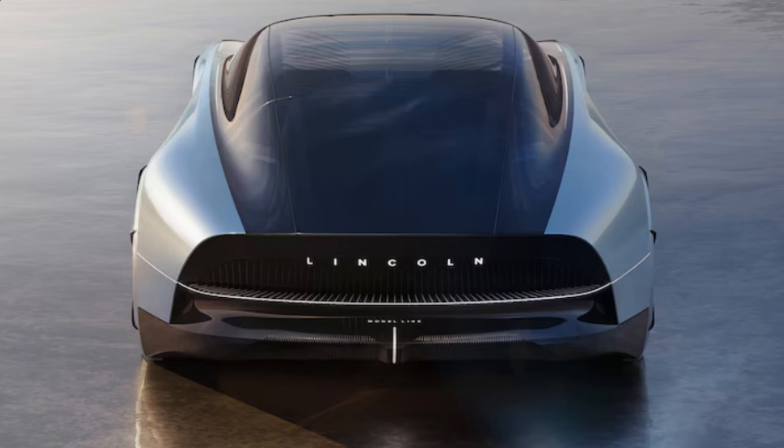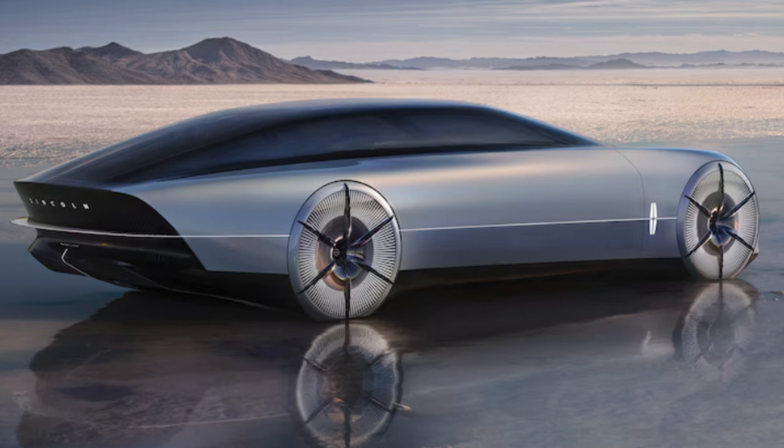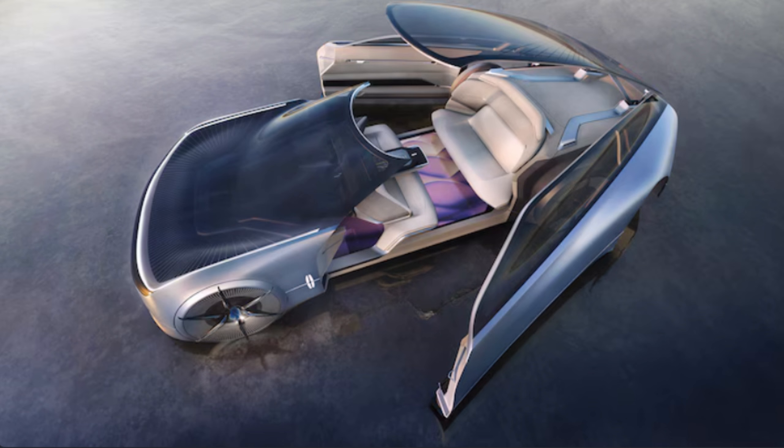The Lincoln concept debuting at the Pebble Beach Concours d'Elegance is a massive take on a future luxury electric car, with a giant 14-foot reverse-hinged door longer than some entire vehicles. It even features its own red carpet for a dramatic, royal arrival wherever it goes.